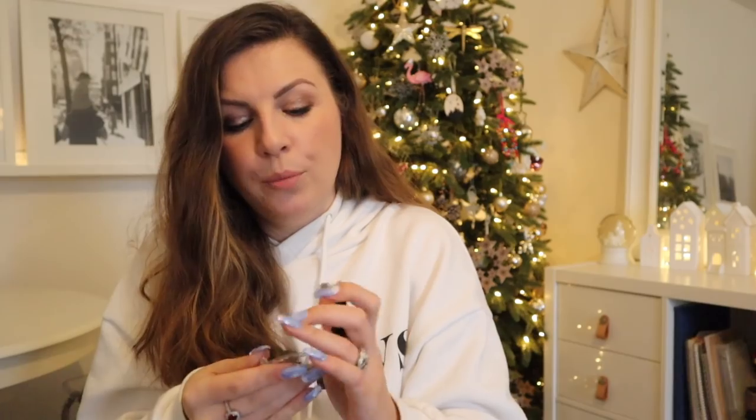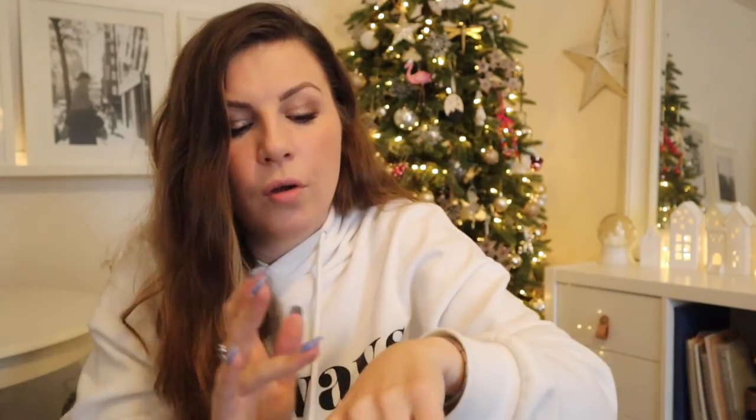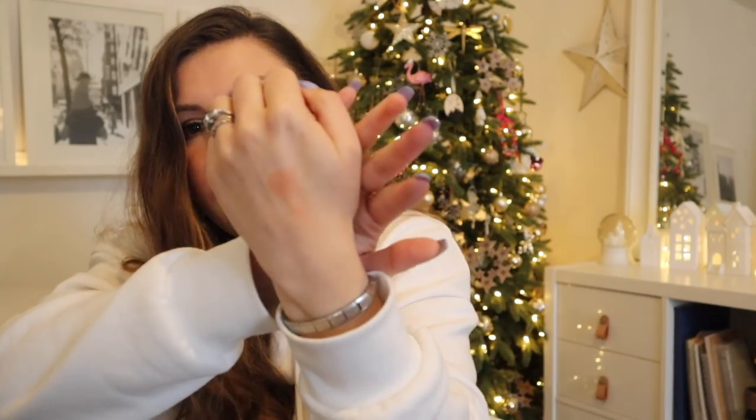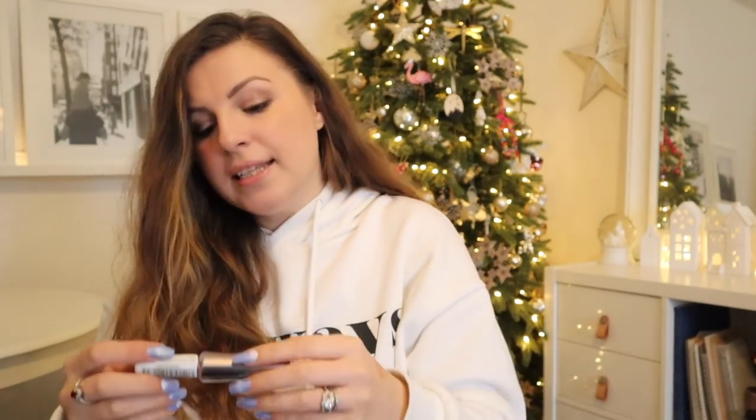Something I used a lot when I did Budget Beauty Month in September was this — it's the Laval Blusher in Peach Haze. It's a really pretty colour, kind of just like a warm neutral. Whenever I wore it in those foundation videos, it always got compliments and questions. And it was super cheap.